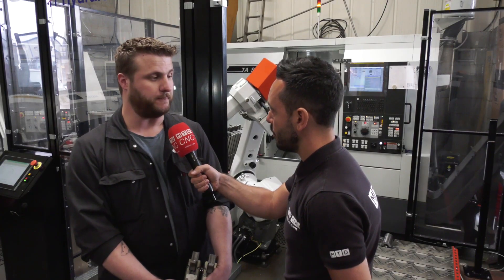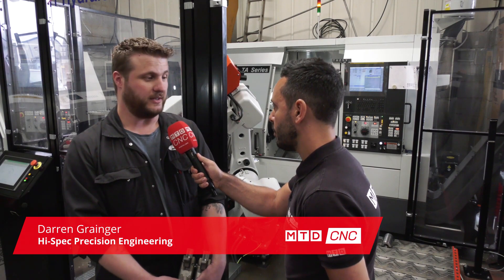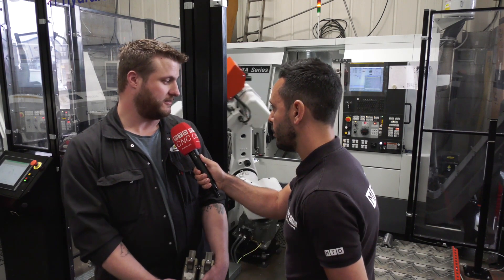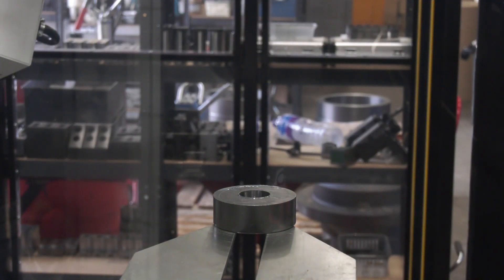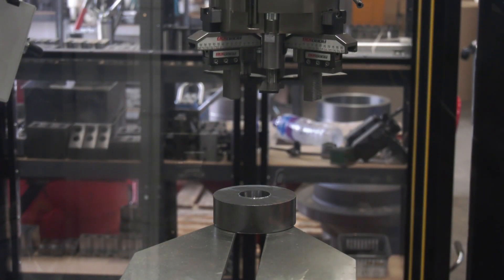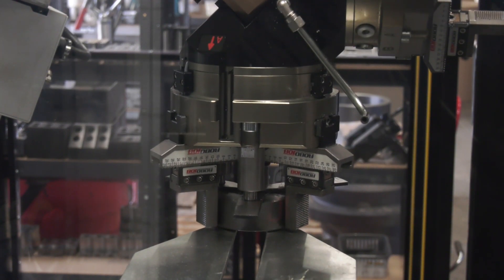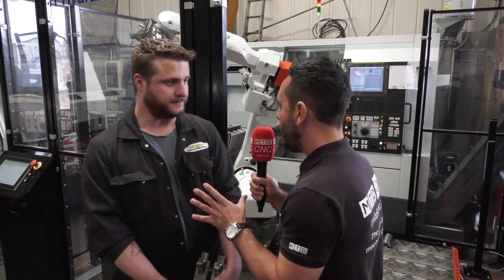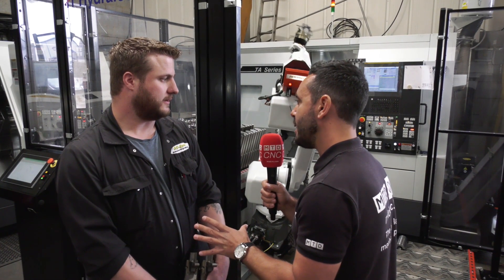The Robo Job is purely here because of staffing issues, and it's already paying dividends with production — that's why they've ordered a second one. It was installed in April, so in that time, what kind of productivity and efficiency gains have been seen?